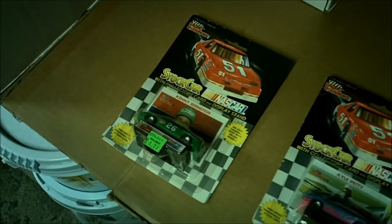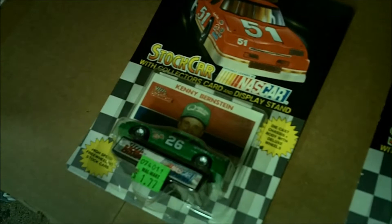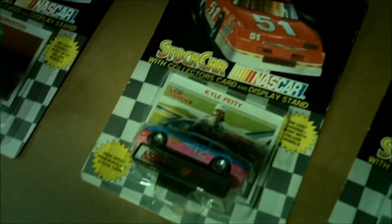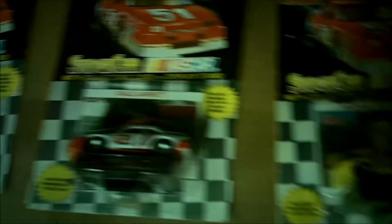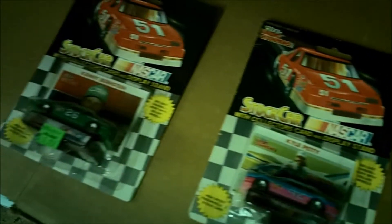One last little addendum — I did find a few other cars my buddy picked up for me at the flea market. These were all 50 cents, from 1990 Stock Car Racing Champions: number 26 Kenny Bernstein, number 42 Kyle Petty, number 21 Wood Brothers — I guess that's Dale Jarrett — and two identical Michael Waltrip's number 30. Not bad for 50 cents each. They are up for trade as always — thanks again for watching.